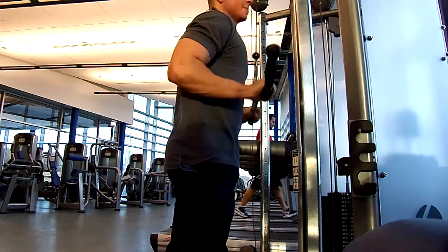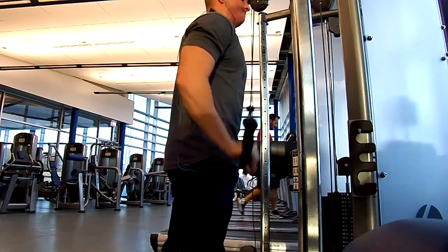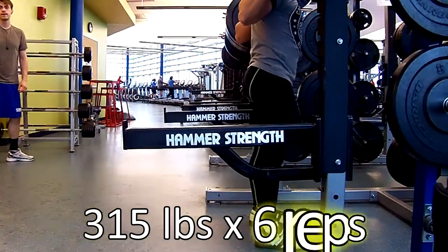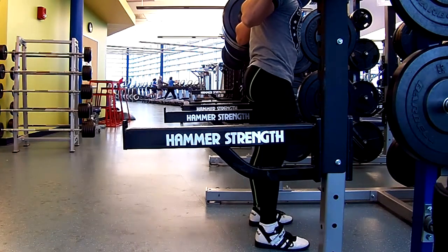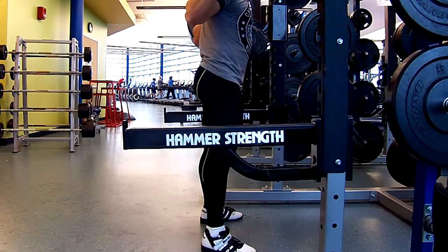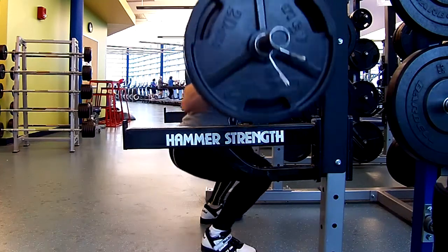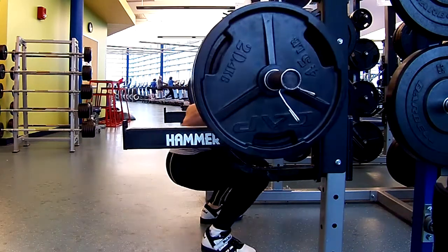Then we're going to move into day two, which is squats and deadlifts, which is a lot more exciting for people to watch. I started out with 315 pounds for six reps and tried to mimic what I did last week. Last week I got two sets of six reps and my last set I had to call it five, but this week I was able to hit three sets of six.